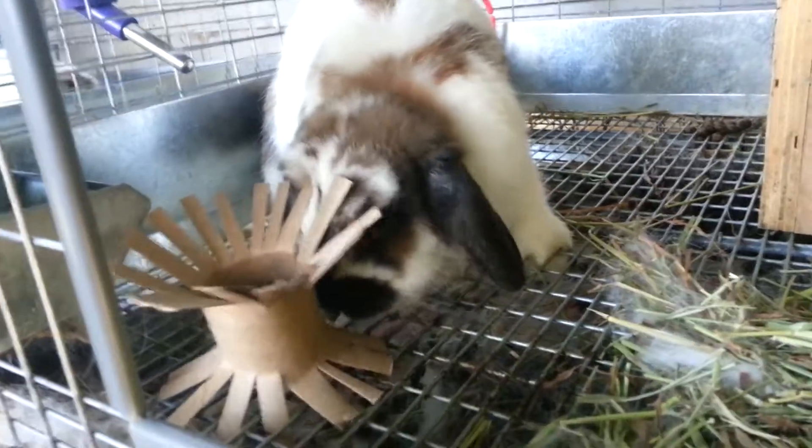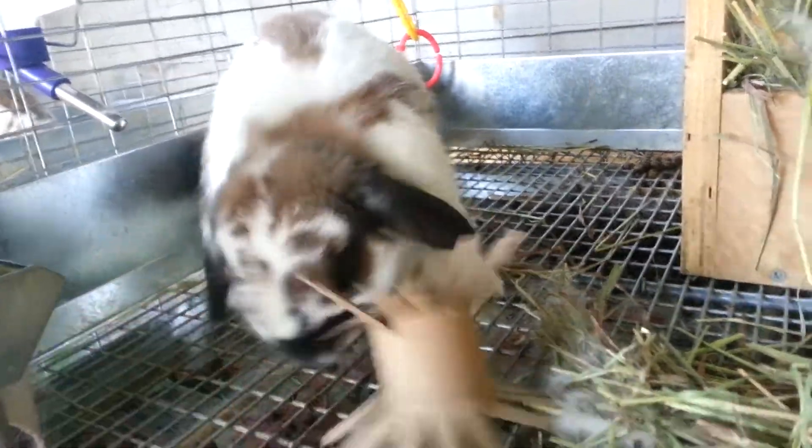It either makes them super angry or super happy. I think they get really irritated with them, but they love them.